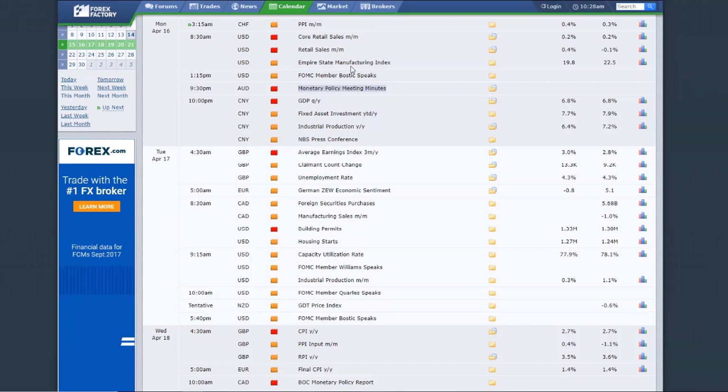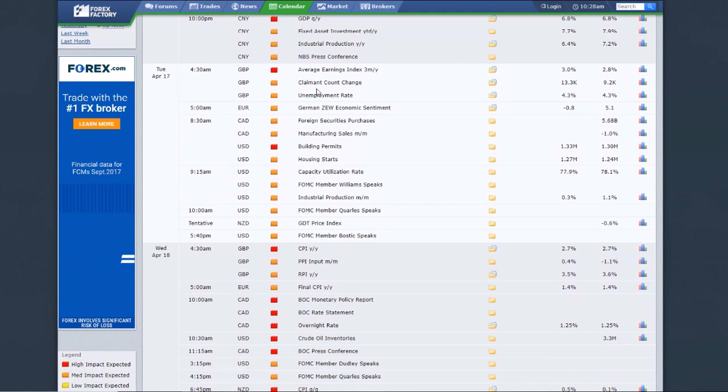GDP out of China is very correlated with the Aussie — another double whammy type of event that could cause a bigger pop than normal. GDP is the gross domestic product — the biggest economic indicator for country growth — and China is the second biggest economy in the world. Very important risk-on, risk-off theme. Tuesday we've got the pound jobs report — claimant count, average earnings index, and unemployment rate. Very strong event, could cause 30 to 100 pip moves.